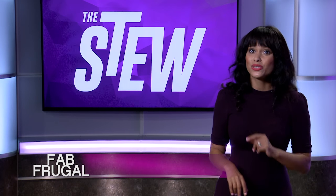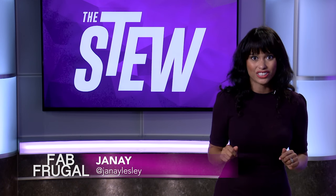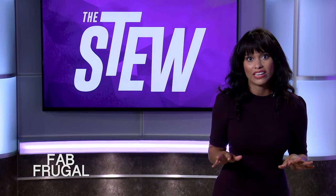Welcome to The Fab Frugal. This is where I give you financial and career planning guides right here on The Stew. Today we're going to talk about DIY financial planning.